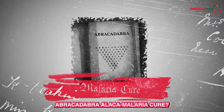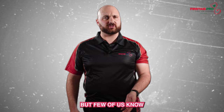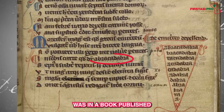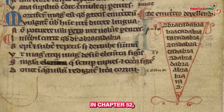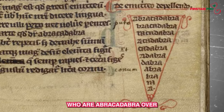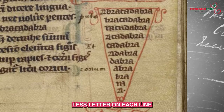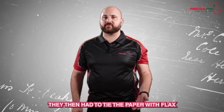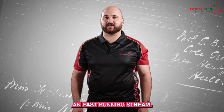Abracadabra — we all know the famous word, but few of us knew where it actually comes from. The first known mention of this word was in a book published by Serena Simonicus, who was a physician to the Roman Emperor Caracalla. In chapter 52, he claimed that the cure for malaria could be attained by patients who wrote abracadabra over and over on a piece of paper, with one less letter on each line, until the letters formed a triangle with just an A at the bottom. They then had to tie the paper with flax and wear it around their necks for nine days before throwing it into an east-running stream.